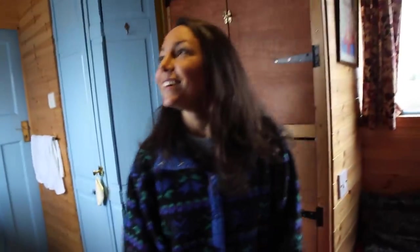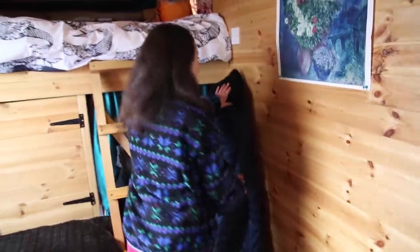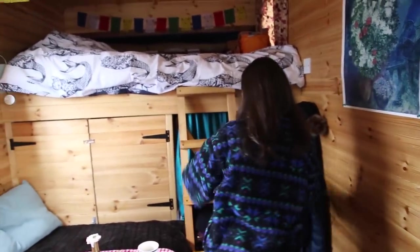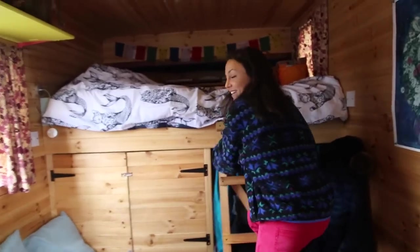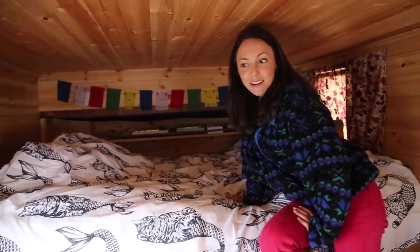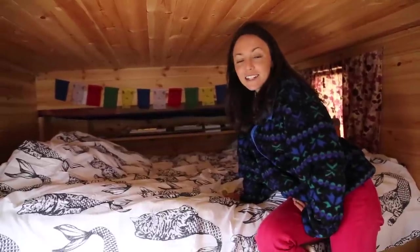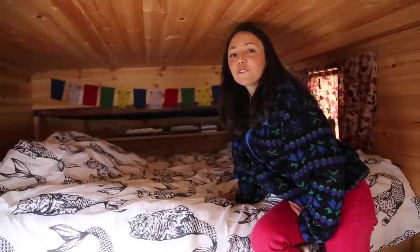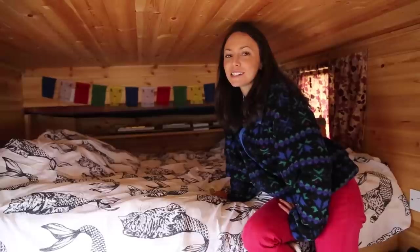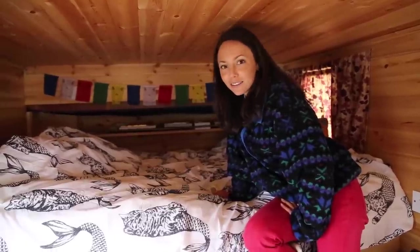We have a ladder here and a bunch of storage underneath. There's a guitar hook but we use it for our things. We are just renting Hector for the month — his owner was fantastic. We enjoyed meeting him; he gave us a terrific tour of the van last night and showed us all his hard work. He built this out himself with his dad, which is really cool. Last night we were freezing — we put our sleeping bags on top of us but realized we should have slept in them.